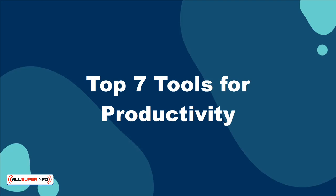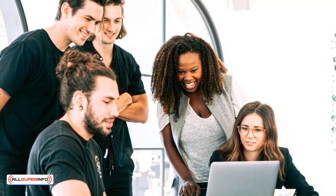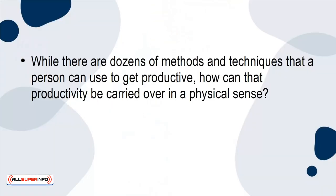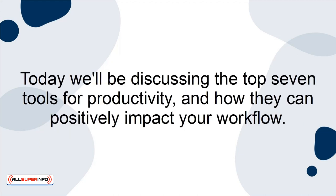The Top 7 Tools for Productivity. Productivity is one of the biggest focuses of many of today's workplaces. It has been shown that increased productivity will lead to increased revenue. While there are dozens of methods and techniques that a person can use to get productive, how can that productivity be carried over in a physical sense? Today we'll be discussing the Top 7 Tools for Productivity and how they can positively impact your workflow.